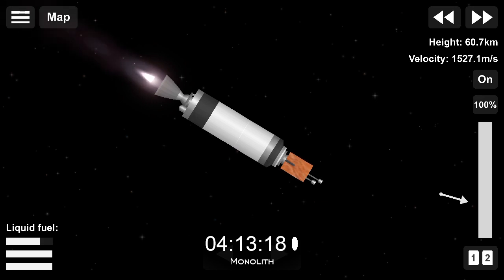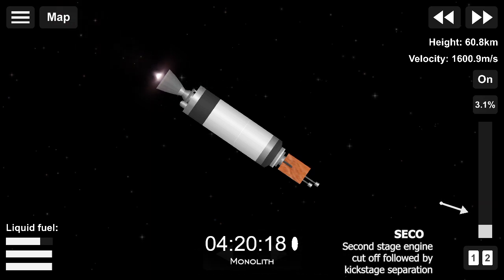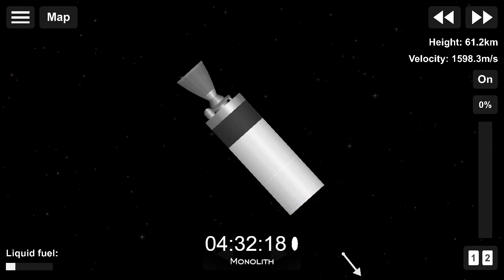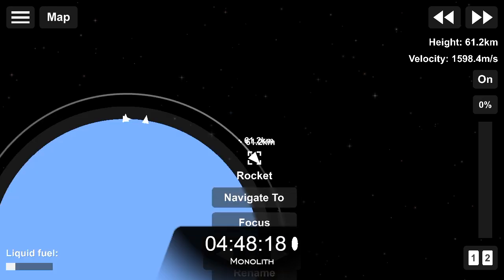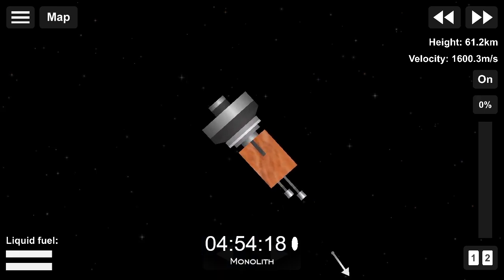Guidance is in terminal, 20 seconds remaining. Stage two shutdown. Stage three separation confirmed. Electron's second stage engine has shut down, and the kickstage and second stage have separated. The kickstage will now enter a coasting phase while in an elliptical orbit before its Curie engine ignites to circularise the orbit ahead of payload deployment.